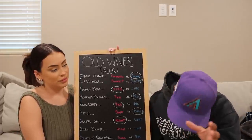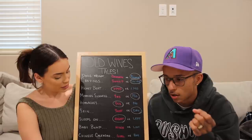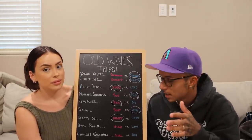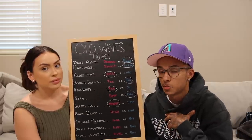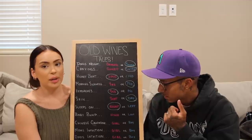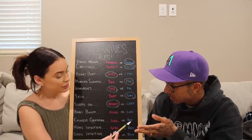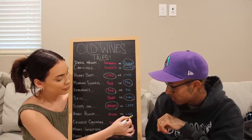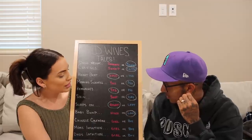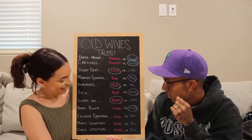Next one is baby bump. You guys all know because Raylene has posted a bunch of pictures of her baby bump so far, and everyone is saying it's screaming boy because she's carrying low. He doesn't know the difference between carrying high and low, but everyone's saying she's carrying low — so we're going to circle boy for that. So far it's looking like boy is ahead.